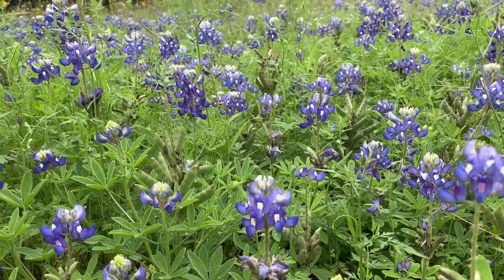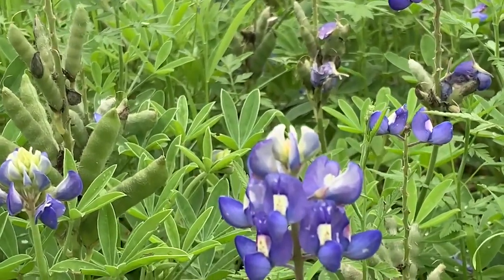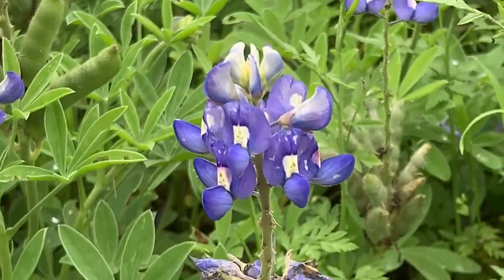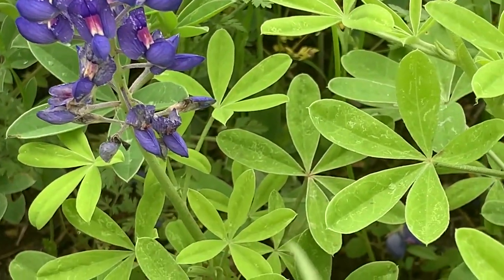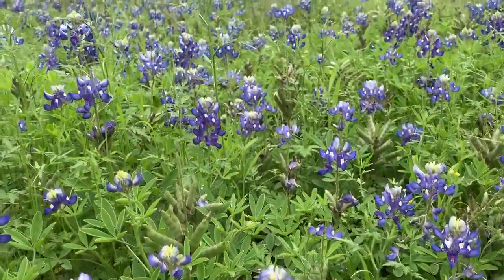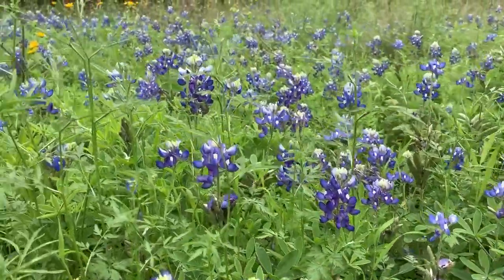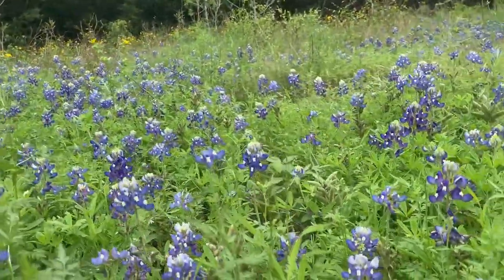Notice their signature blue pea-like flowers, dark blue at the bottom, white towards the tip. Their leaves are palmate, and their fragrant flowers attract pollinating bees and butterflies like the hair streak butterfly, which they are the host plants for.